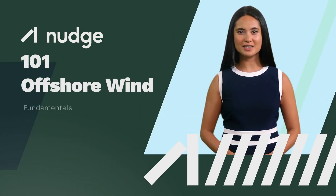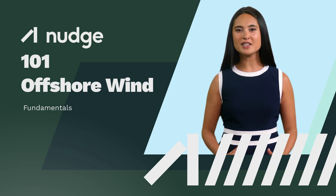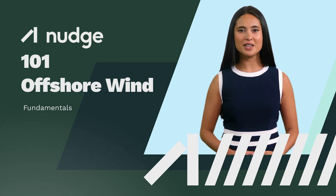Welcome to our 101 series. We have created a number of overviews of hot topics in the green energy industry. This may be of interest, whether new to the sector or simply looking for an overview. Let's get started.